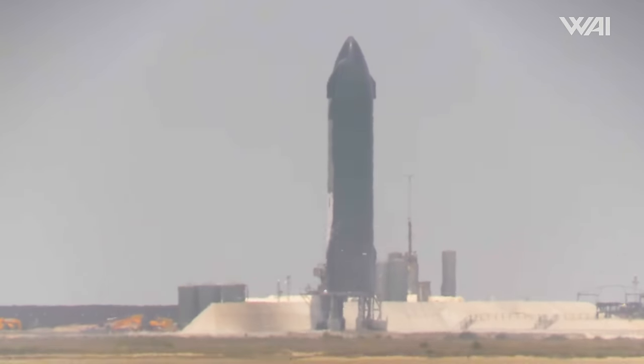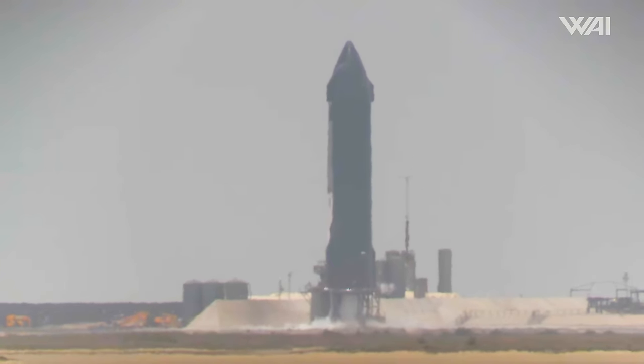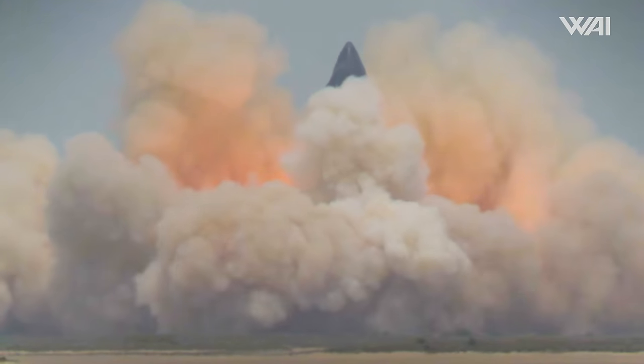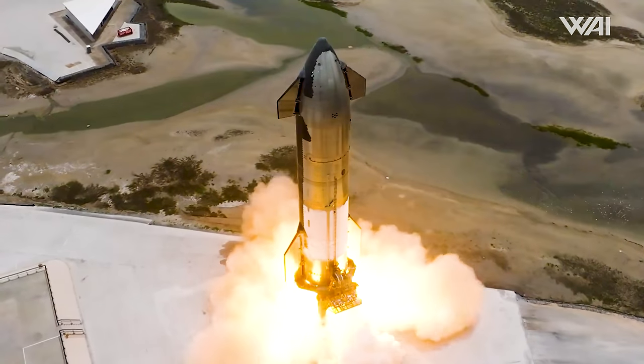Given that a static fire is a brief test lasting only a few seconds, the vehicle wasn't fully fueled, which is why the frost line covered only a portion of the tanks. After an hour of fueling, everything was ready and all six Raptor engines roared to life, allowing us to film some insane views. The test was a complete success.